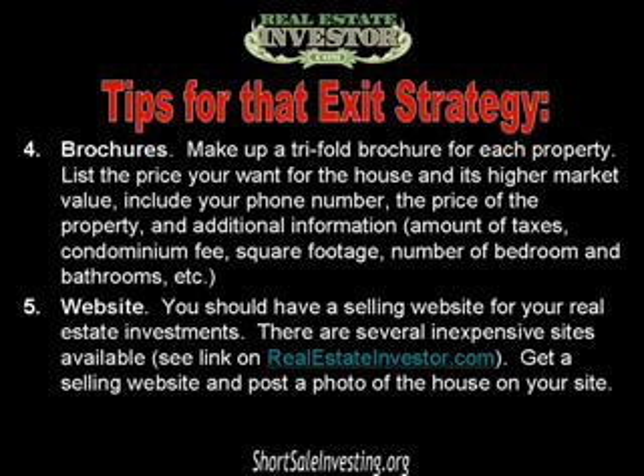Number five: put it on a selling website. This can be Craigslist or a site such as ours at realestateinvestor.com. Get a selling website and post a photo of the house and its description on your site so international purchasers can find it easily.